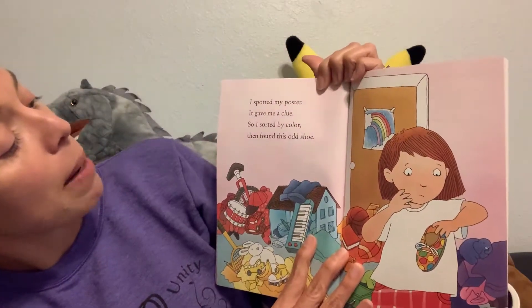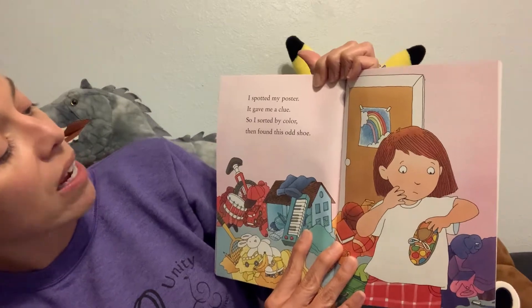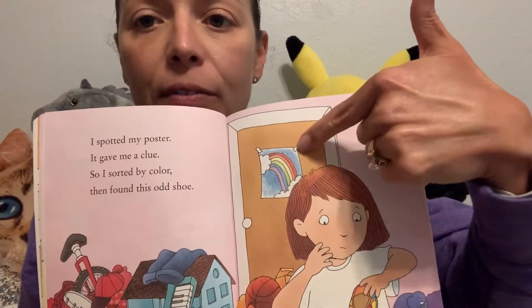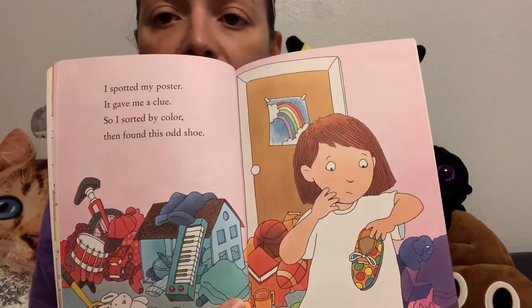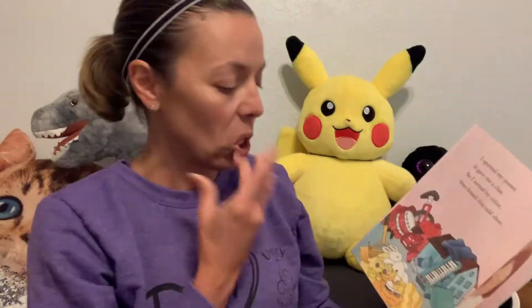I spotted my poster. It gave me a clue. So I sorted by color, then found this odd shoe. Look at her poster — it's a rainbow, and it gave her the idea to sort by color. And then she found an odd shoe. What's she going to do? I wonder.